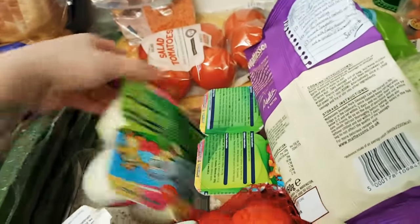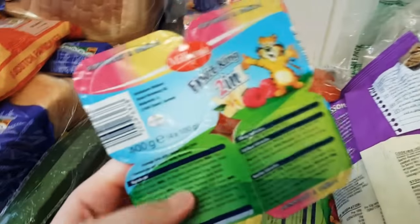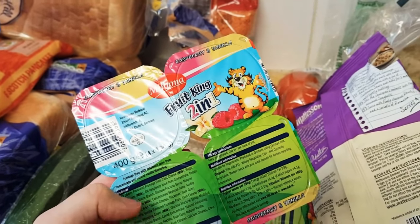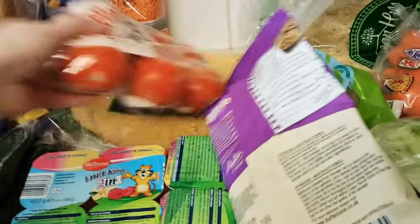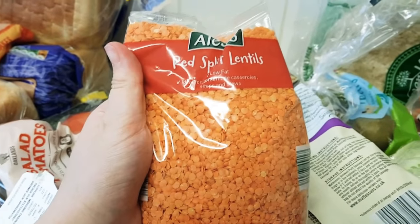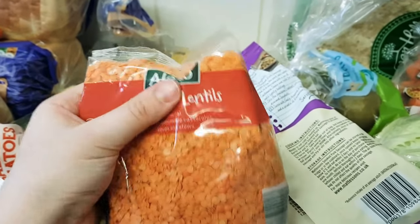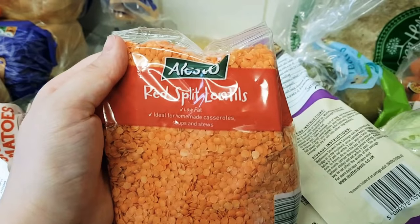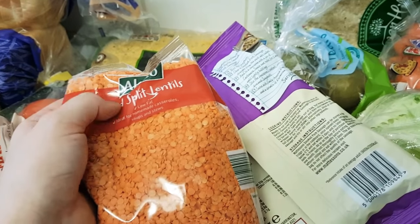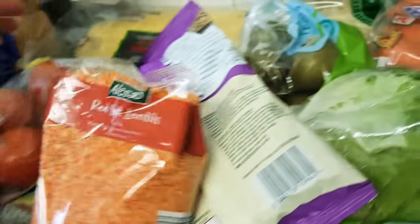I've got these yogurts - we haven't tried these ones before, they're the two-in-one split pots. We normally just get the tiny pots for Lou but they're just too small for her now, she always wants two at a time. I've also got some red split lentils - I use these to make lentil burgers or mix them into a pasta bake. I do a pasta bake meal prep for Andy and these are high in protein, low in fat, and they bulk it out. I put a cup of this in with the pasta - doesn't really change the taste or texture but it's just a bit of extra calories.